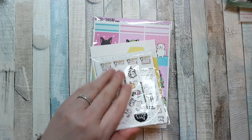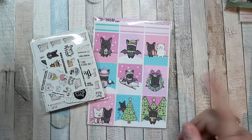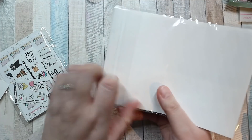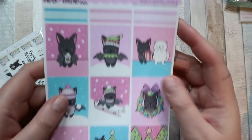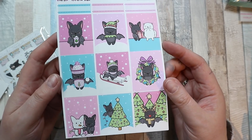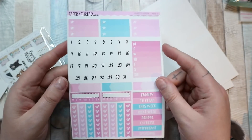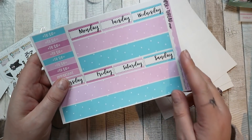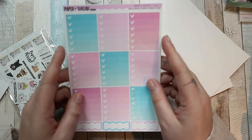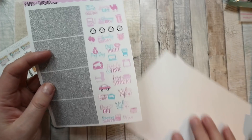Next up I got this order from Shop Paper and Thread, which used to be Sweet Ava's Paper, which is why I'm assuming it says Sweet Ava's Paper. I got this kit which is Monty's Winter — look, it's a bat at Christmas! Oh my god, that is so unbelievably cute. It's a bat at Christmas and it's pink — it's like it was made for me. I had to have it and I will use it next Christmas. There's also a load of washi that's the kit.